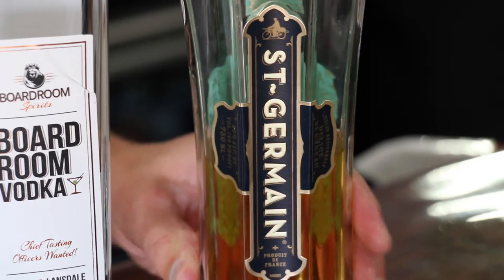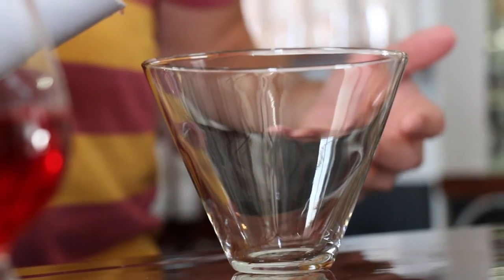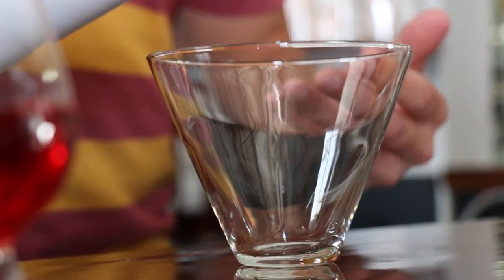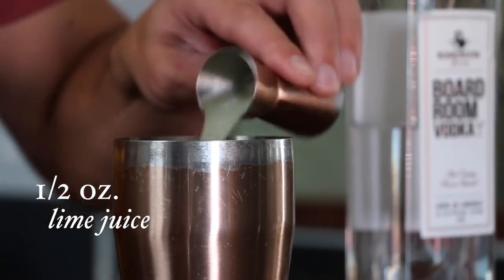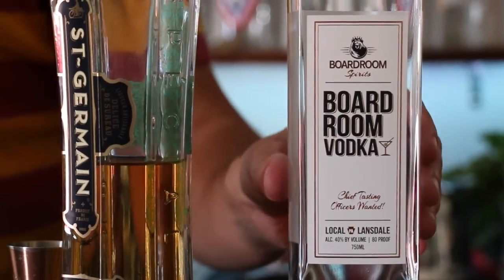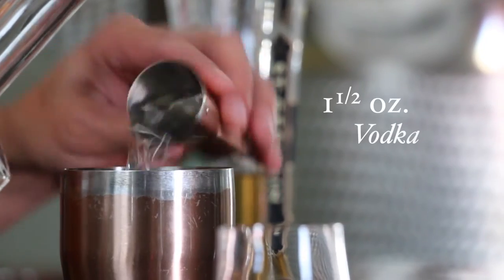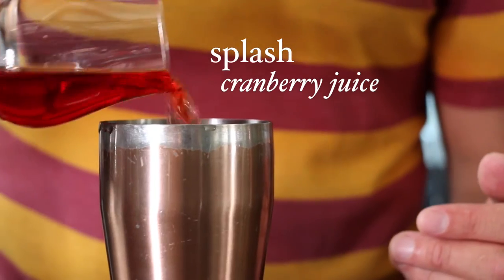If you drink vodka you probably know what a Cosmopolitan is. We're gonna do a cocktail that's based on the Cosmo but has a unique twist — it uses St. Germain elderflower liqueur and it's called a Sophisticated. We're gonna use a martini glass and start by getting it nice and chilled with some ice. In a cocktail shaker you're gonna put half an ounce of lime juice, an ounce and a half of St. Germain, then equal parts — an ounce and a half of that awesome vodka — and to finish it off, just a splash of cranberry.